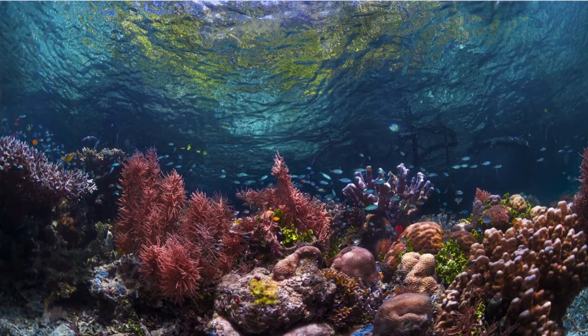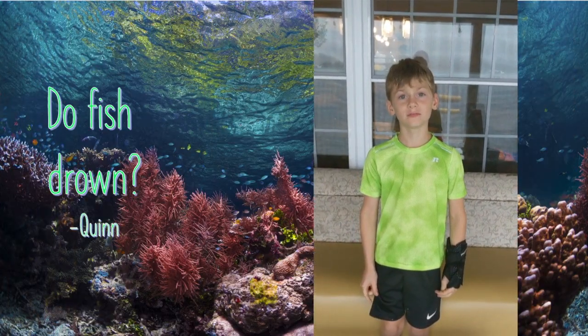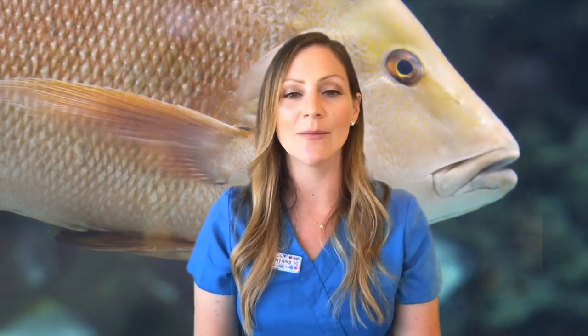Our next aquatic question comes to us from Quinn in New Hampshire: Do fish drown? No, fish cannot technically drown. Fish don't have lungs. They breathe by extracting oxygen from the water as it flows past their gills on the sides of their heads. So while they cannot drown, fish can technically suffocate if their gills are diseased or there's not enough oxygen in the water and they're not able to get the oxygen they need. Just like you and me, they do need oxygen to survive.